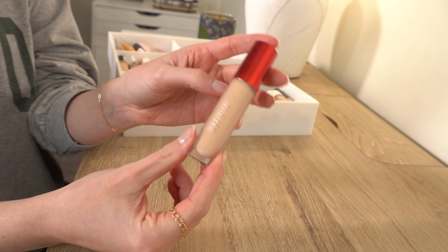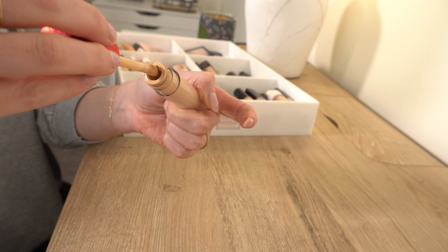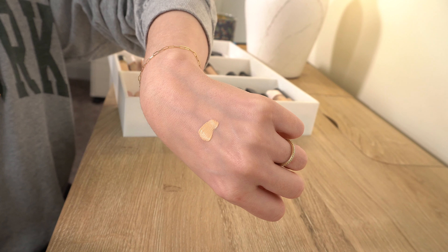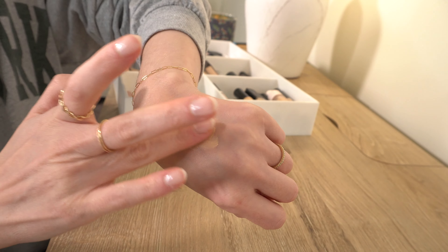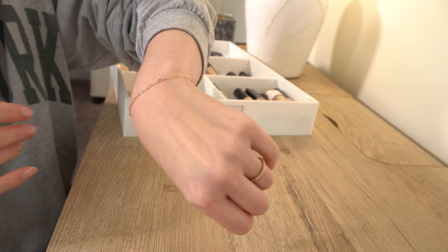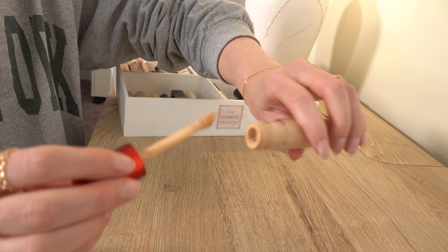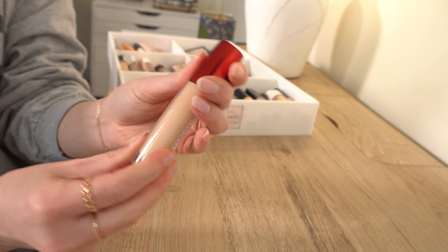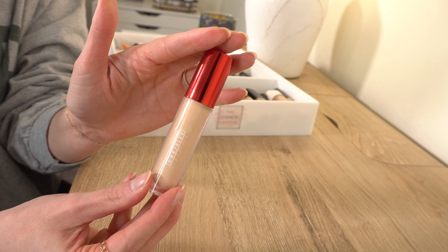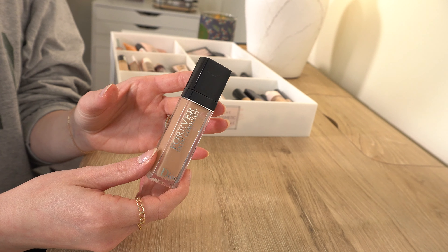This is the One Size Beauty Butter Silk Concealer — one of my newer concealers that I love so much. I've talked about this over and over; this is definitely one of the best concealers I've tried in quite some time. I wear shade Light Number Three. To me, this is the most similar to the Hourglass Vanish Concealer. It's pretty full coverage, very good, and hydrating — not drying. The shade range is really good, and I reach for this constantly.